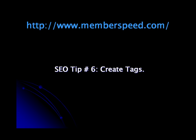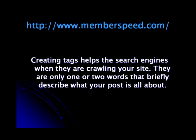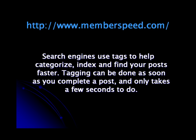SEO Tip 6: Create Tags. Creating tags helps the search engines when they are crawling your site. They are only one or two words that briefly describe what your post is all about. Search engines use tags to help categorize, index, and find your post faster. Tagging can be done as soon as you complete a post and only takes a few seconds to do.